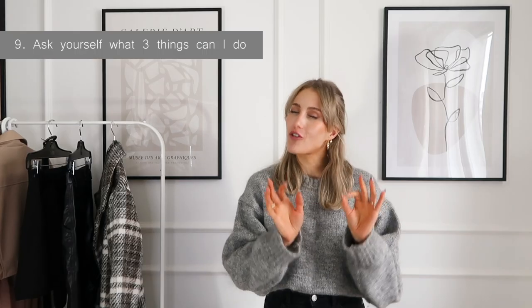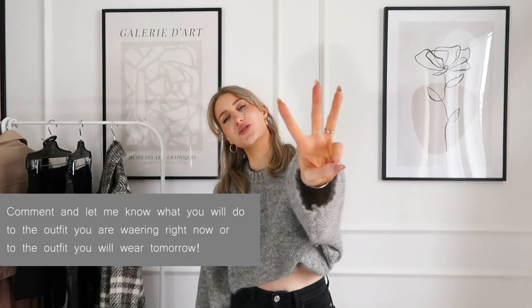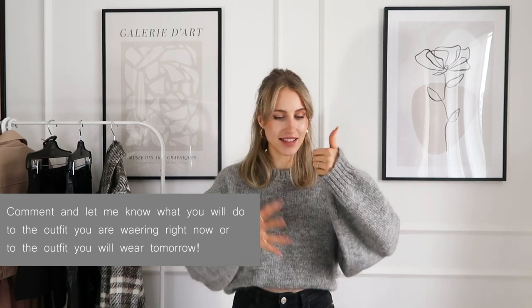My last tip for today is: before you step out the door, go to your mirror and look at yourself. Ask yourself what three things you can do to your outfit before leaving the house. First: can you layer something more? Can you put on a necklace, add something to your hair, or add a blazer? Second: what can you do with what you're wearing? Can you tuck something in, roll up the sleeves, cuff the pants, add a brooch or a belt, or change your lipstick? Because switching from a neutral to a red lipstick would totally change the look. And third: can you remove something? Because sometimes when you look in the mirror, it's just too much and you need to take something away. Thank you so much for watching!